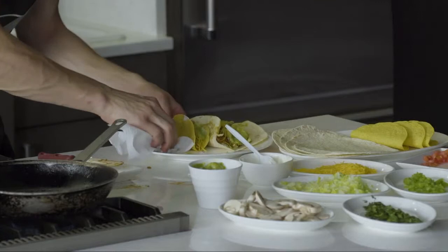Three, two, one. Time is up. Step away from your tacos.